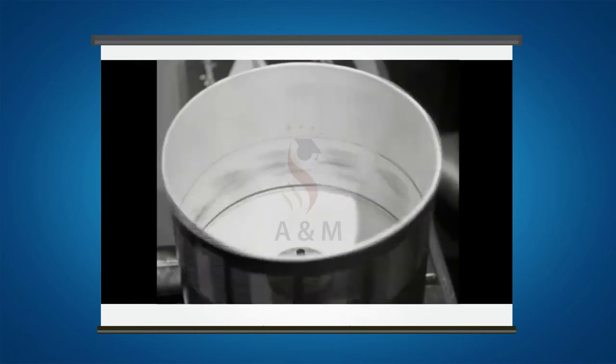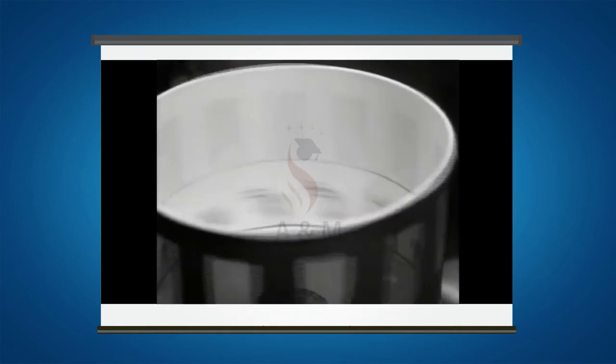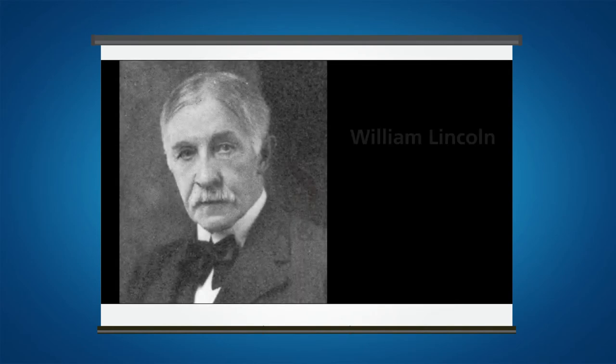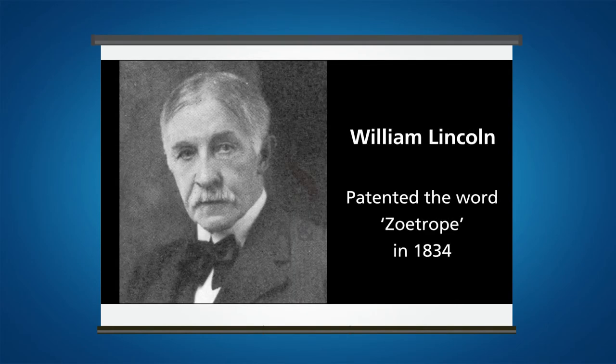The technology was forgotten for many years, but it was rediscovered in 1867. That year, an American named William Lincoln patented the name Zoetrope.